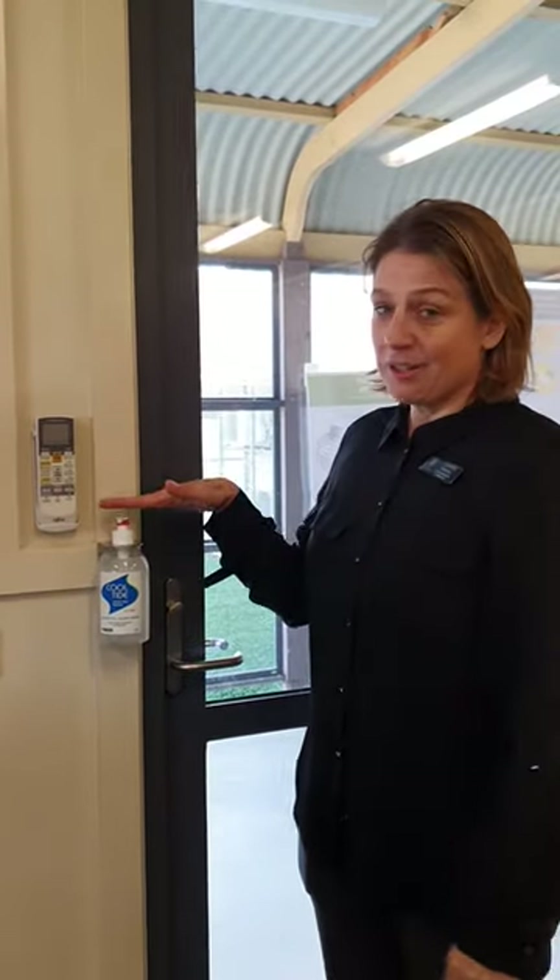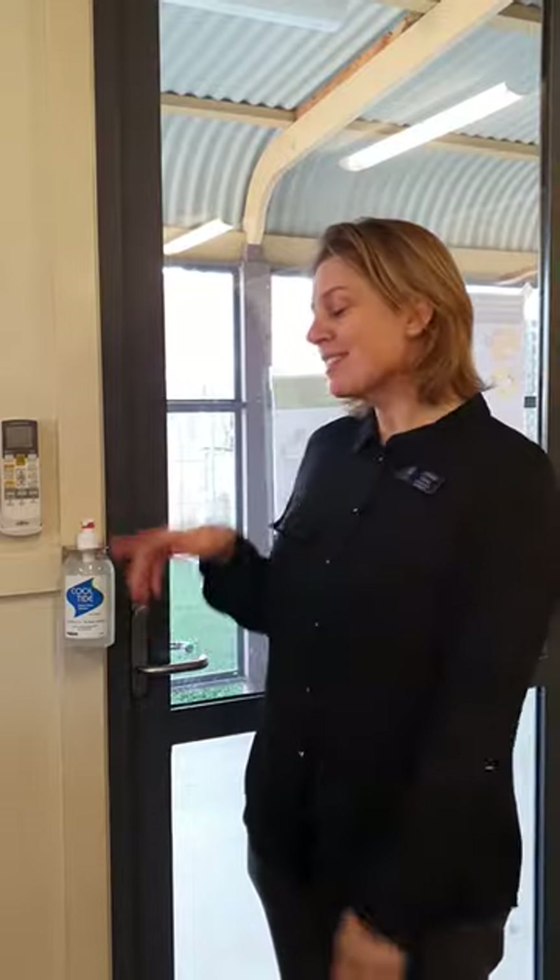Every classroom has a bottle of hand sanitizer right near the door. Most of the time we want you to wash your hands with soap and water, but sometimes a squirt of hand sanitizer is needed. We're really looking forward to having you back — school's just school. There are a few little things that are different, but mostly it'll be much the same.